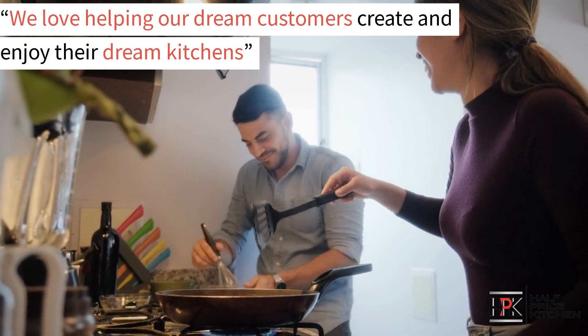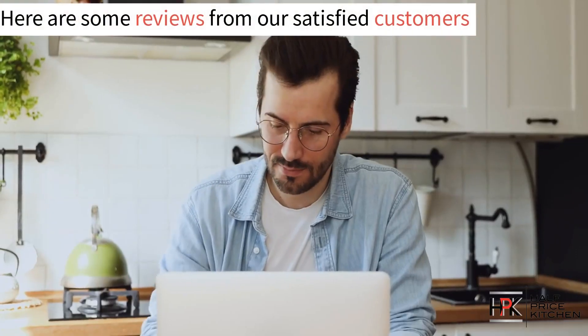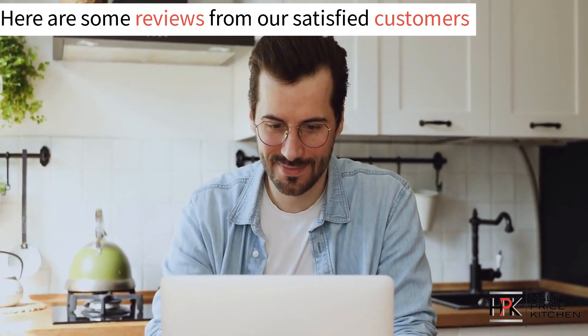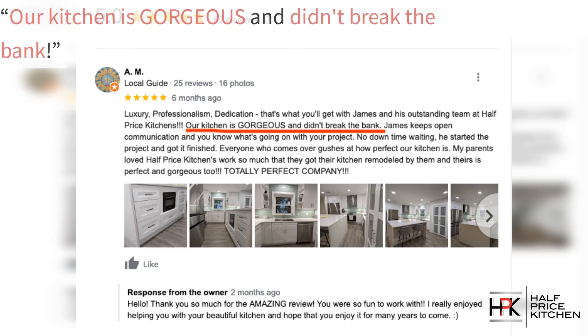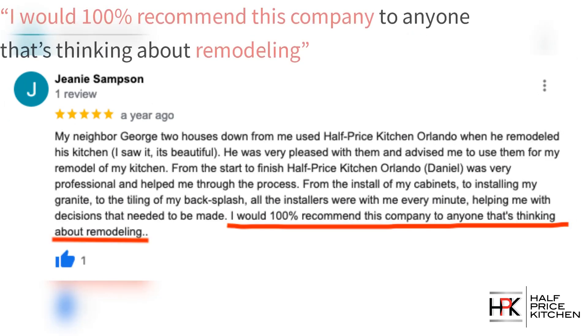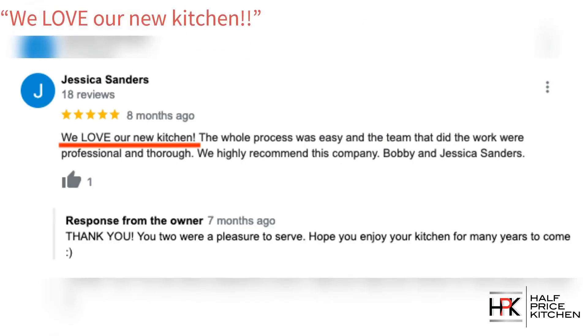We love helping our customers create and enjoy their dream kitchens. But don't just take our word for it — here are some reviews from satisfied customers. Our kitchen is gorgeous and didn't break the bank. My kitchen is beautiful, exactly what I wanted. I would 100% recommend this company to anyone thinking about remodeling. We love our new kitchen.